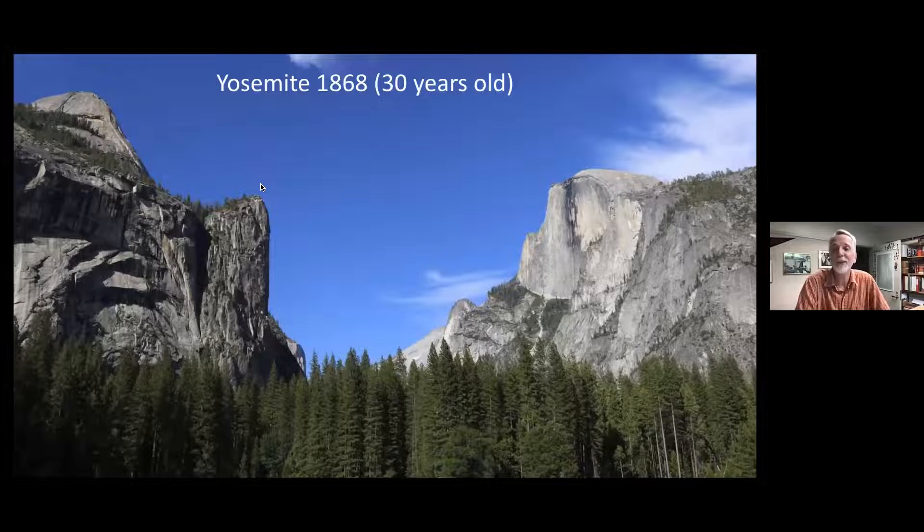He sees Yosemite for the first time — he's 30 years old — and he steps foot in Yosemite in 1868. This is where the story begins in the book. We've now gotten an idea of who Muir is and where he's coming from.